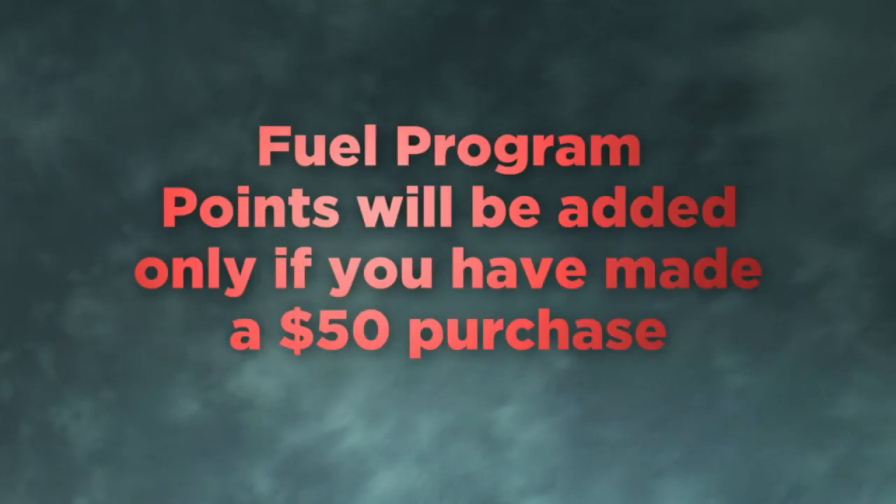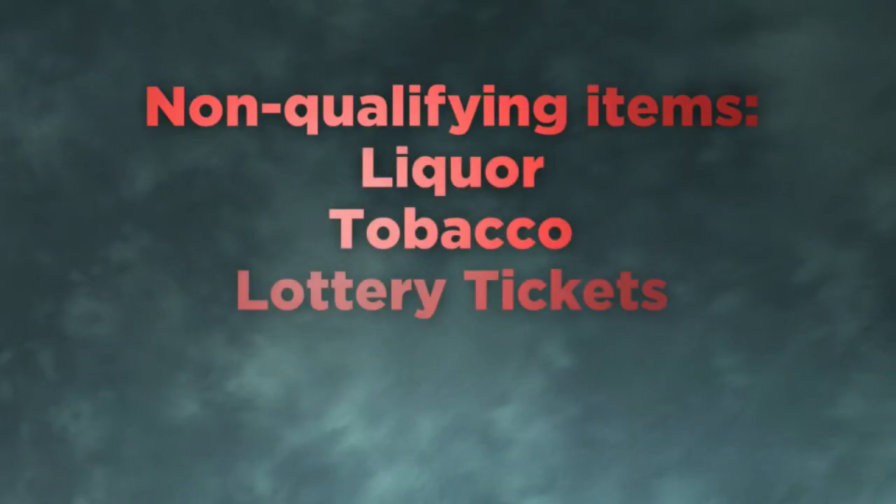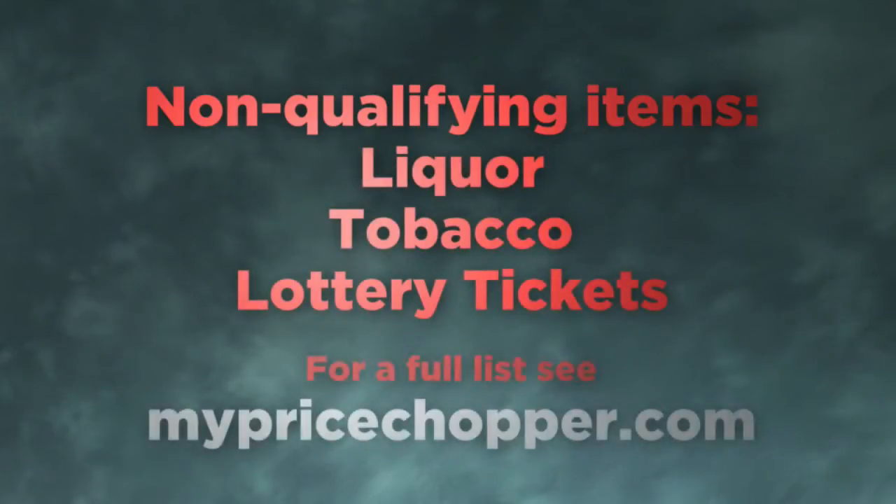If you're in the Fuel Program, these points will be added on top of what you earn for your $50 qualifying purchase. Both fuel and food points are only applicable to the purchase of qualifying products. You do not earn points for money spent on items like liquor, tobacco, and lottery tickets. You can see MyPriceChopper.com for a full list.